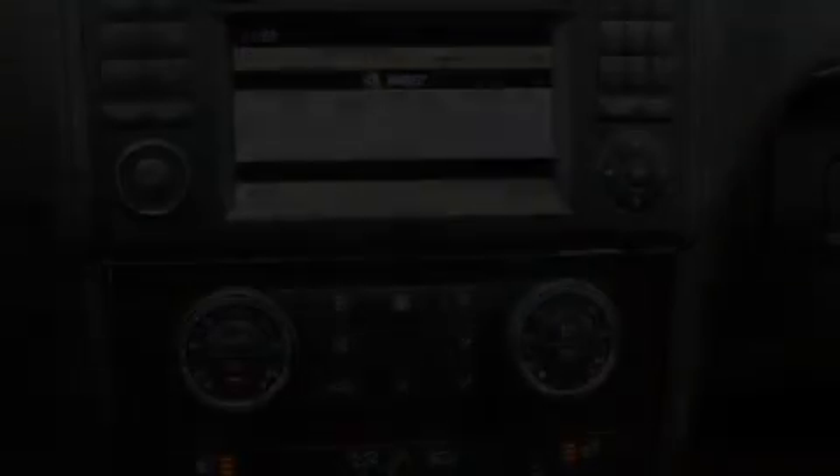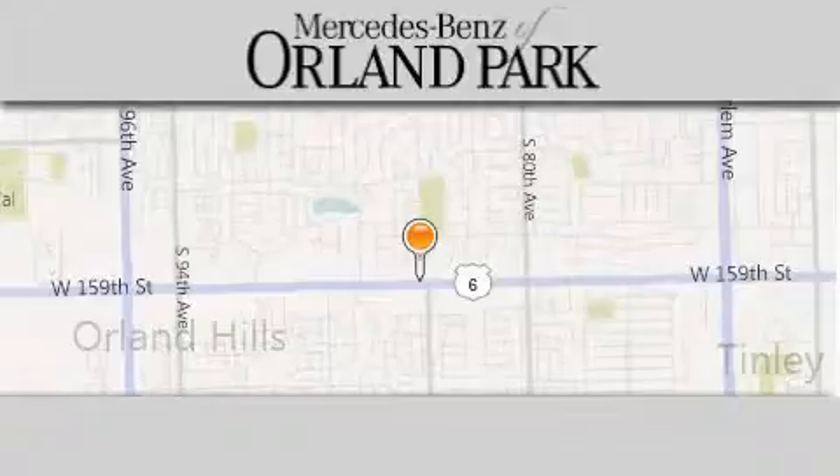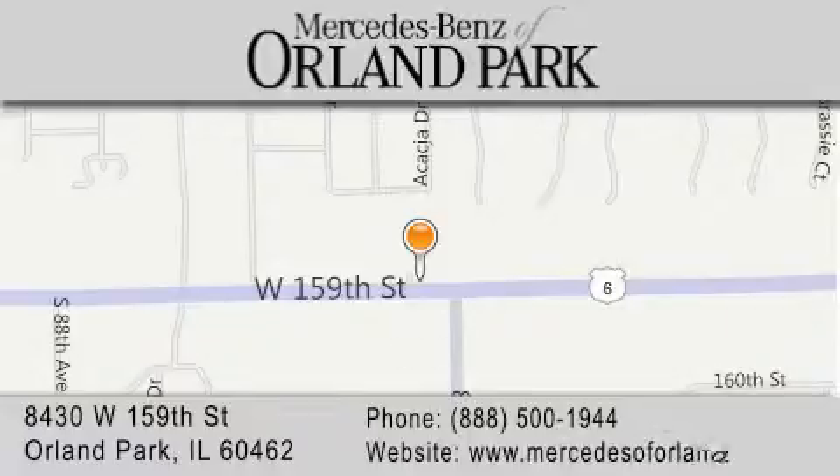Contact us today and schedule your opportunity to see this vehicle in person. Thank you for visiting Mercedes-Benz of Orland Park — your Chicago Mercedes dealer, conveniently located on 159th in Orland Park. Enjoy the experience.